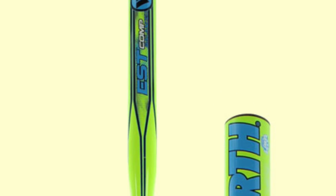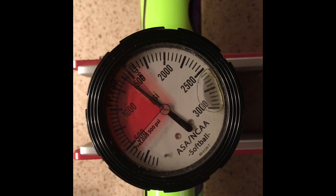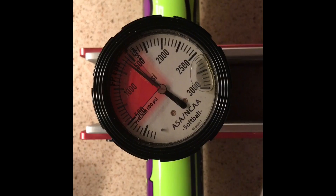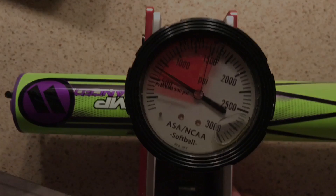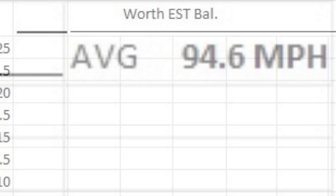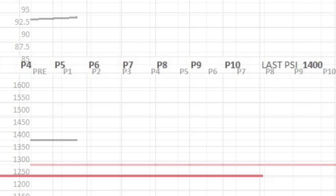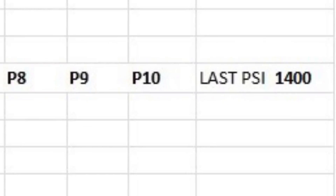The 2017 Worth EST Comp Balanced produced an exit speed of 94.6 miles per hour, a jump up from the out-of-wrapper exit speed of 94.2. Following 100 hits, the EST Comp produced an average PSI of 1,400, safely above the 1,300 PSI cut-off.